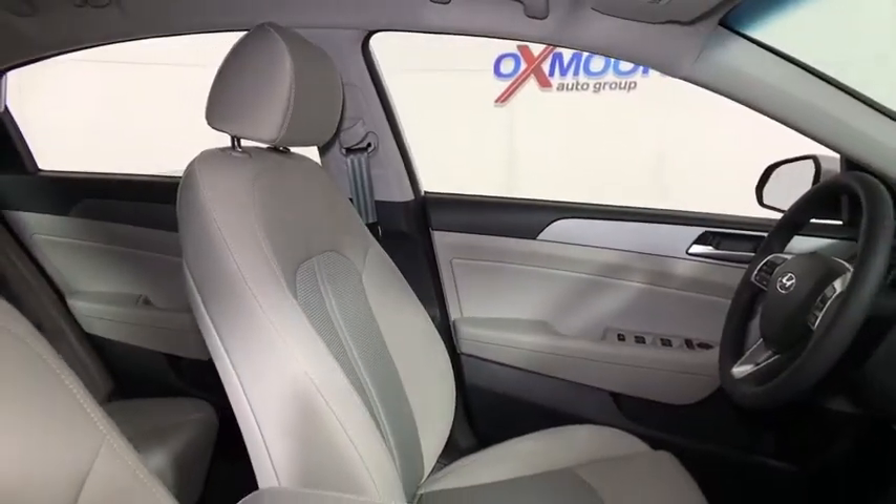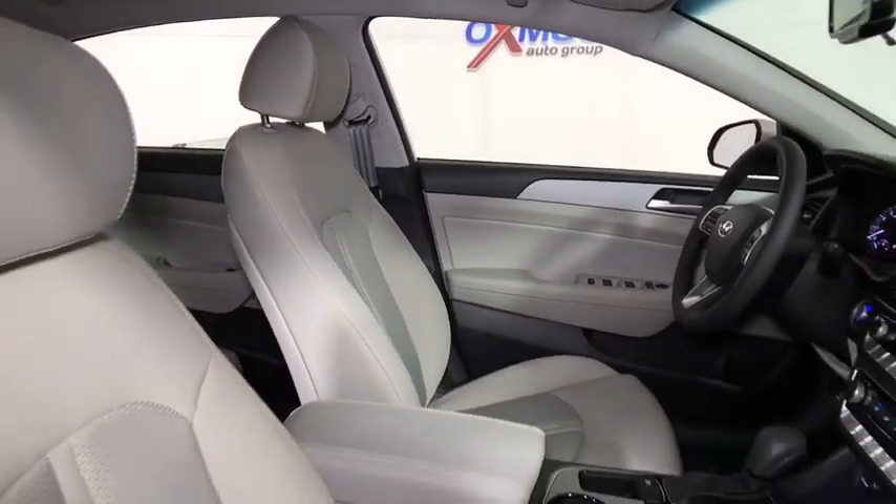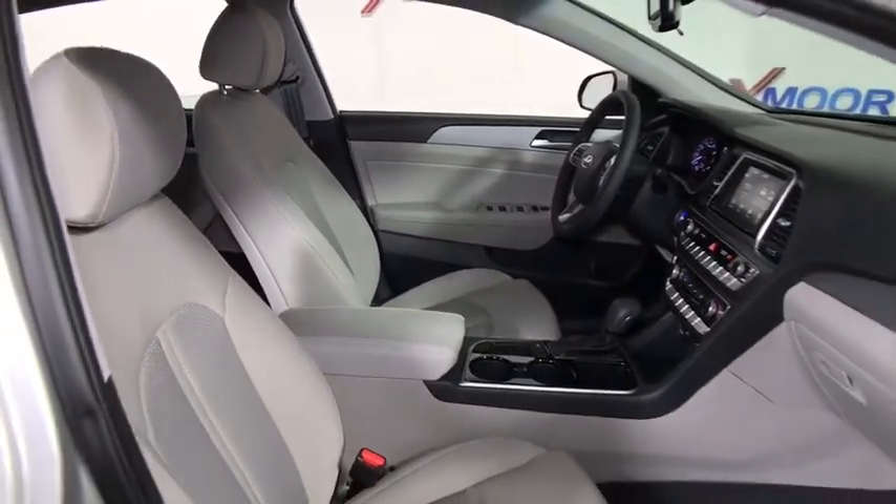Brake assist, panic alarm, front reading lamp, power driver's seat, driver vanity mirror. Come see the car for yourself.